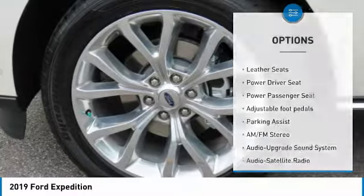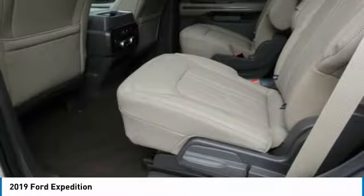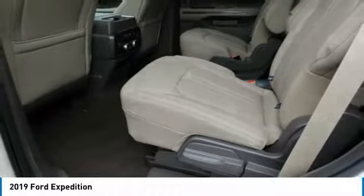Fog lights, remote trunk release, headlights auto off, running boards, mirror memory.